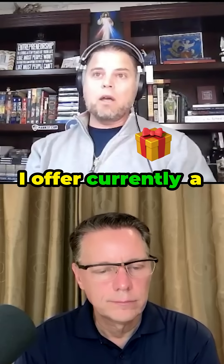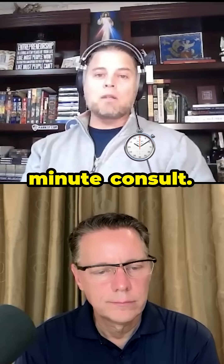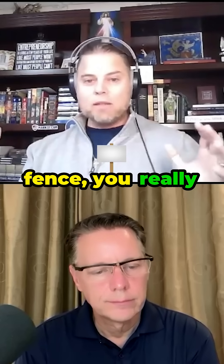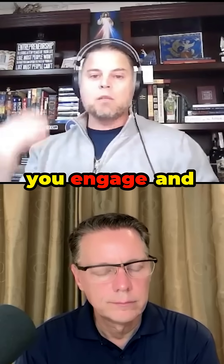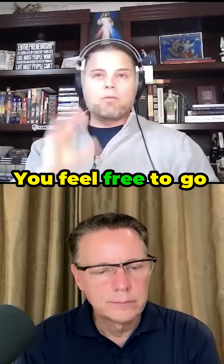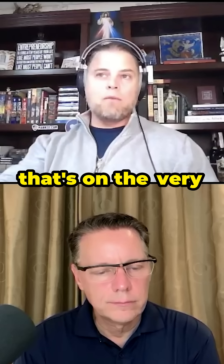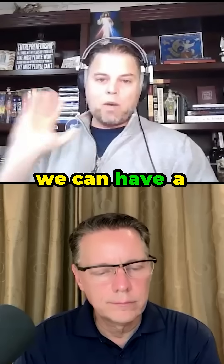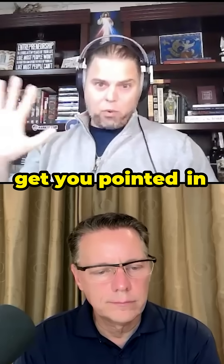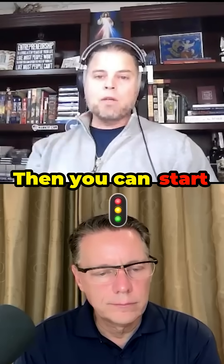I currently offer a free 15 to 30-minute consult. So if you're on the fence and really want someone to walk you through what this is going to look like before you engage and before you buy, feel free to go onto the website — it's at the very top of the page. You can see 'free consultation,' sign up there, we can have a conversation, and I'll get you pointed in the right direction.